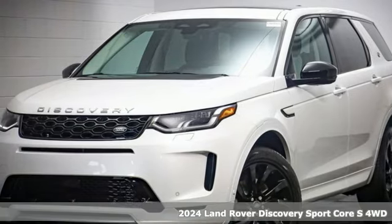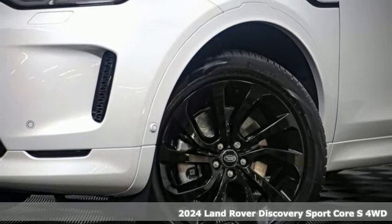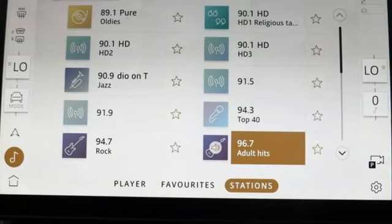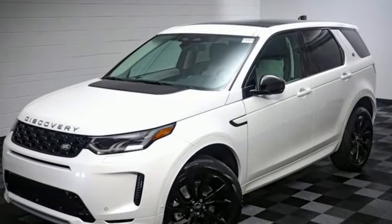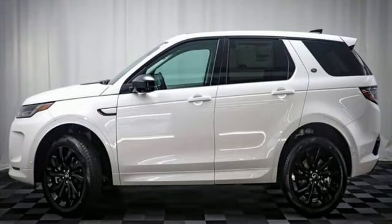It's a new 2024 Land Rover Discovery Sport. This Discovery Sport combines design excellence, engineering integrity, and exceptional versatility to create the premium compact SUV. It comes with all the amenities you need, including an intercooled turbo inline four-cylinder engine and four-wheel drive.